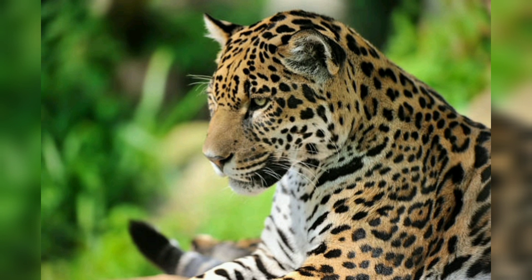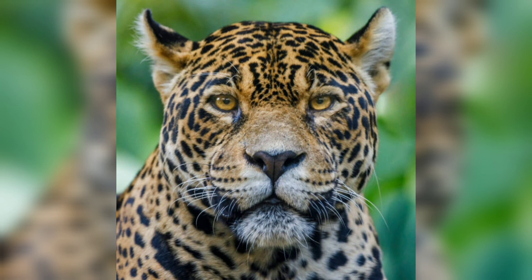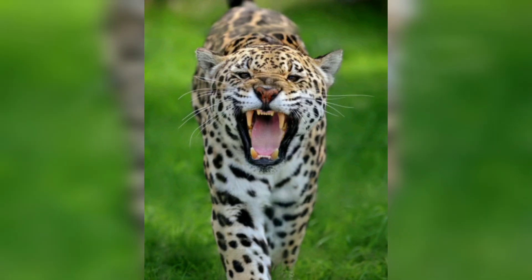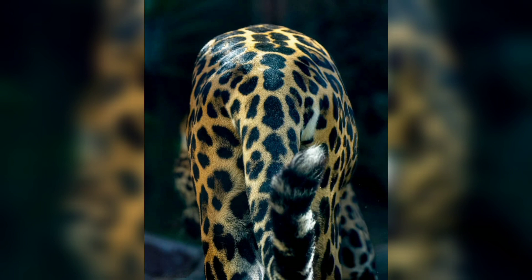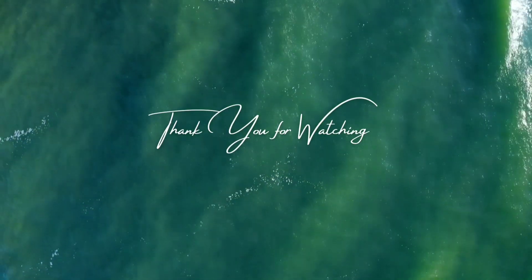Here are some interesting facts. Jaguars are the third largest cats in the world after tigers and lions. They are excellent swimmers and are known to hunt fish in rivers and streams. The jaguar is the national animal of Guyana and is a symbol of power and strength. They are considered a keystone species in the ecosystem, meaning they play a critical role in maintaining the balance of the environment. They are also an endangered animal.